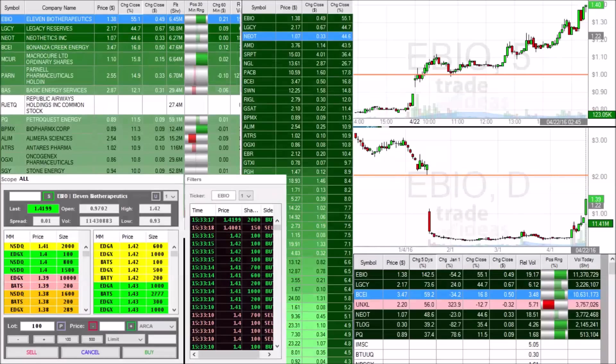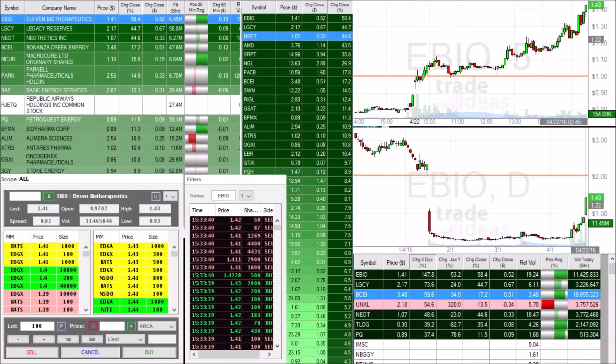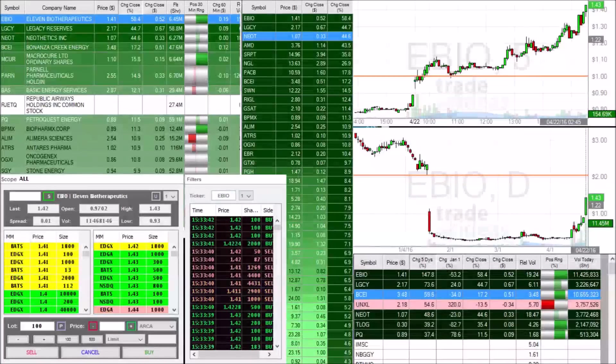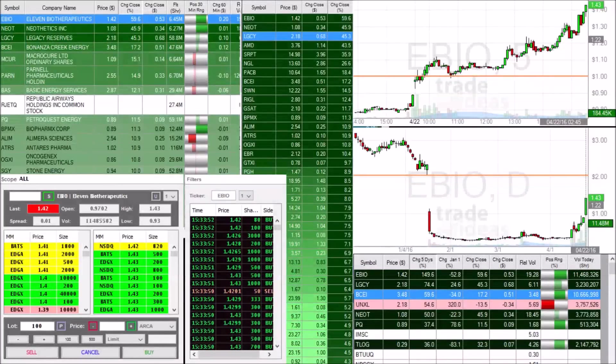A few moments later — EBIO guys, another new high of the day: $1.42. We still have 30 minutes left in this power hour and EBIO is picking up right now. Again, the number one stock in our morning newsletter, the pick of the day from 8 o'clock this morning on our watch list — stocks to watch, EBIO. We've been watching this even when it was moving slow. We are now moving up — this thing is ripping right now, hitting a high of the day of $1.43. Currently the number one stock in the market, up 59% on EBIO.